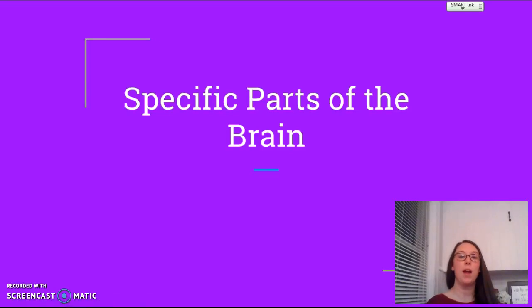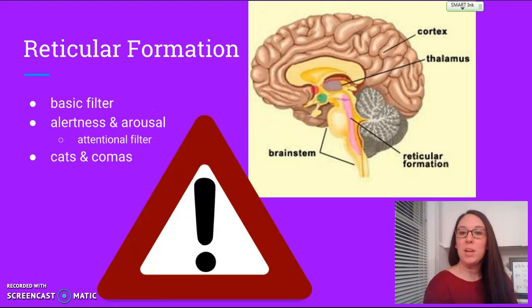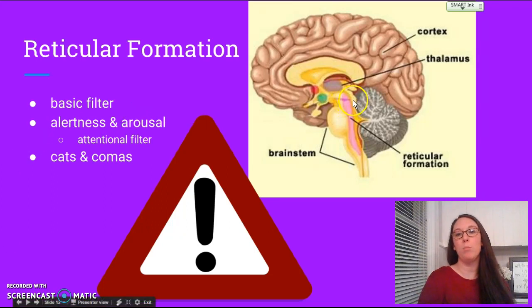Another specific part of the brain we're going to talk about is called the reticular formation. As you can see in this diagram, the reticular formation is located within the interior of your brain. It's a little bit more forward than the cerebellum, as indicated right here. It's underneath the thalamus.